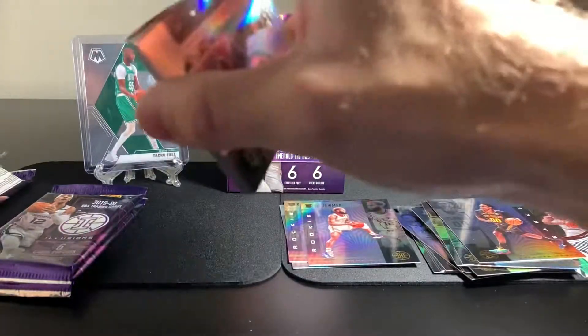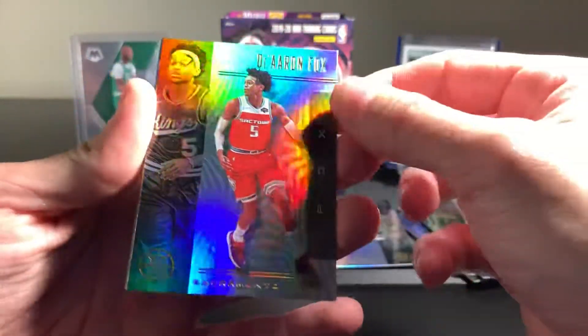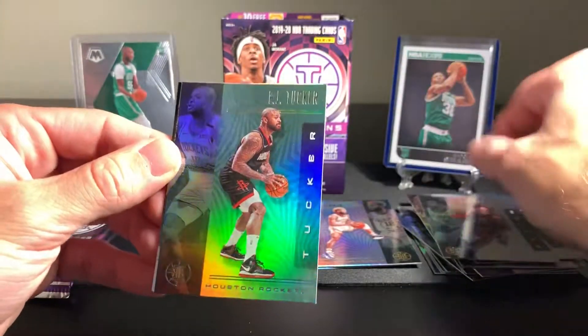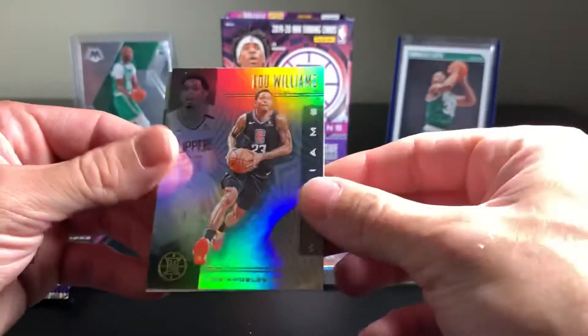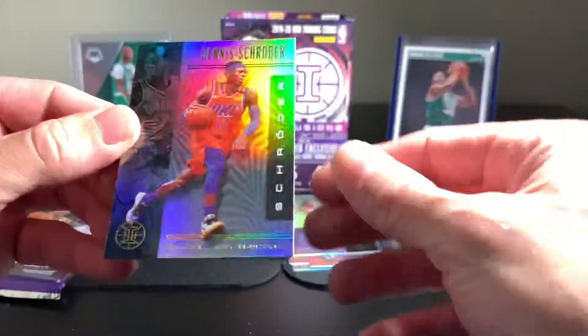Jonathan Isaac from the Magic. De'Aaron Fox. Colin Sexton. PJ Tucker. Lou Williams. And Jalen Wall. We're going to go back through after and look at all these and really take a look at the design on them, because they are nice. I really do like them a lot.